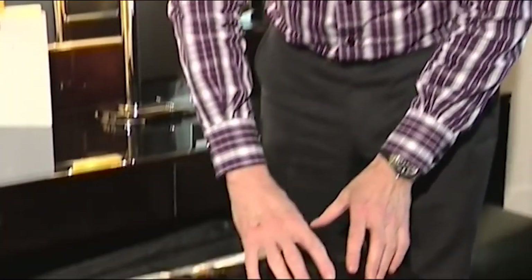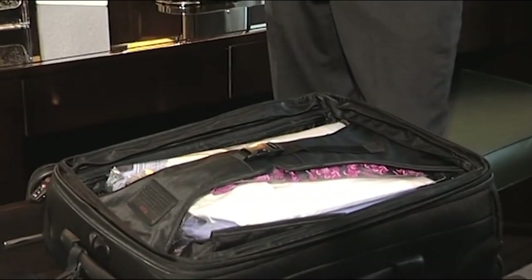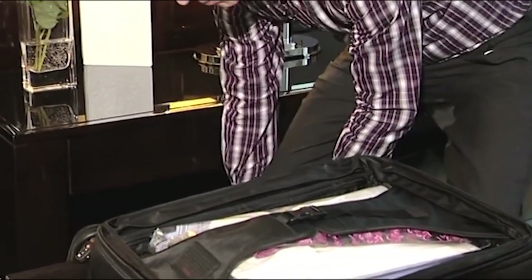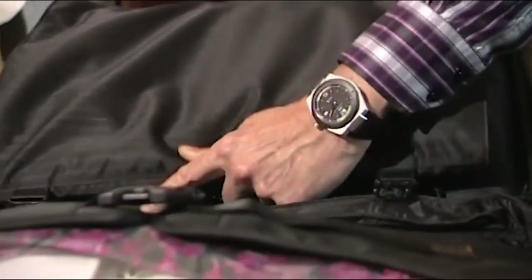The final thing to pack is your suit. For the suit trousers, you can either roll them up and place them in the main compartment of the suitcase, or if you have a case with a suit compartment you can put them on a hanger and fold it up. When it comes to the suit jacket, I prefer to wear it with my casual outfit while travelling so it doesn't get creased. So that's it — I'm ready to go.